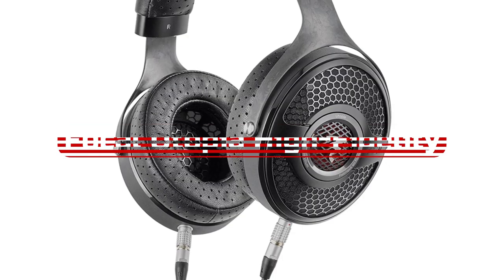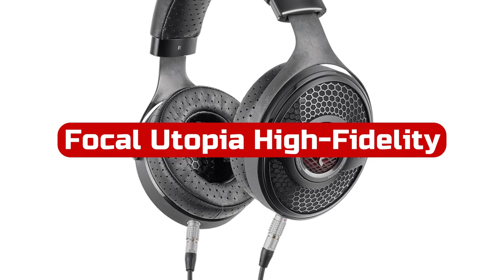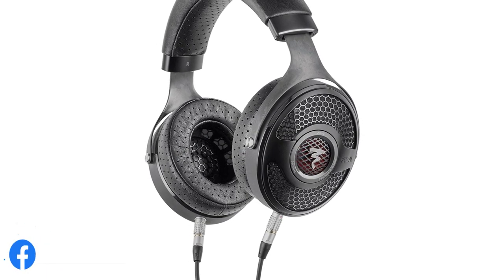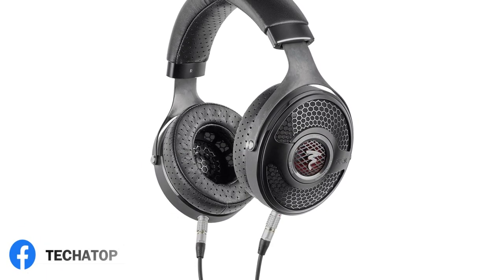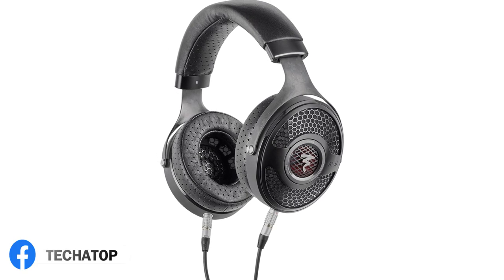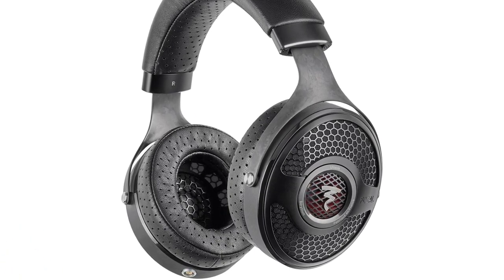At number one is the Focal Utopia High Fidelity over-ear open-back headphones. The Focal Utopia High End Open Back Hi-Fi headphones are a truly remarkable pair that deliver an exceptional audio experience. These headphones feature an M-shaped grill that follows the curve of the speaker driver, which provides better linearity of the high frequencies.